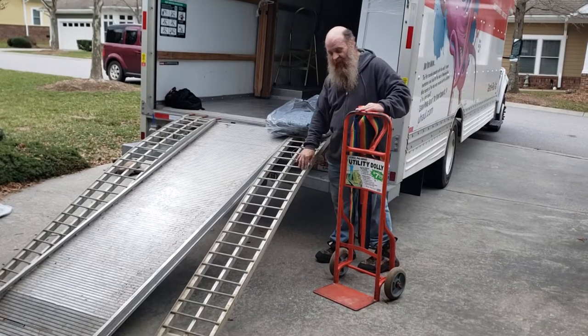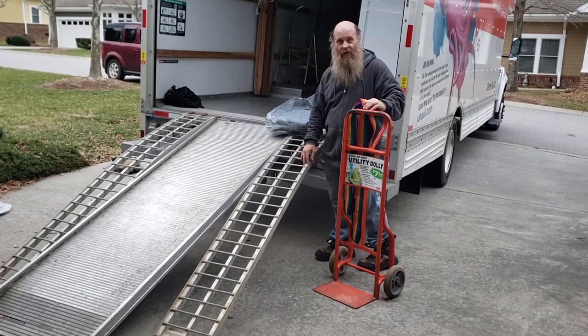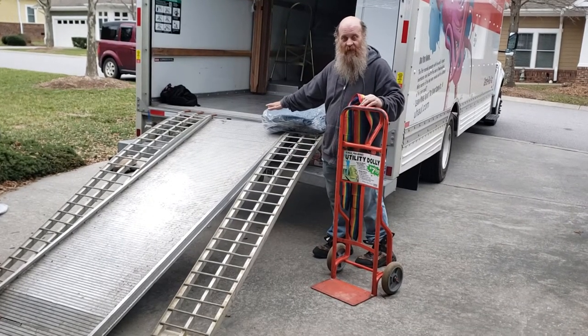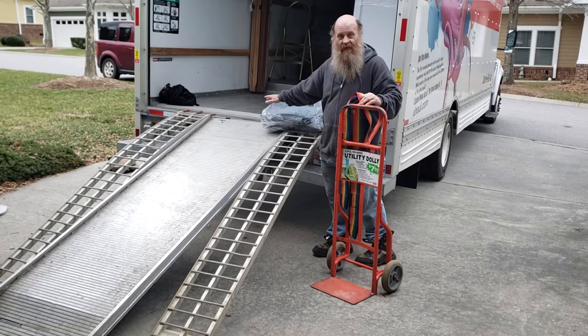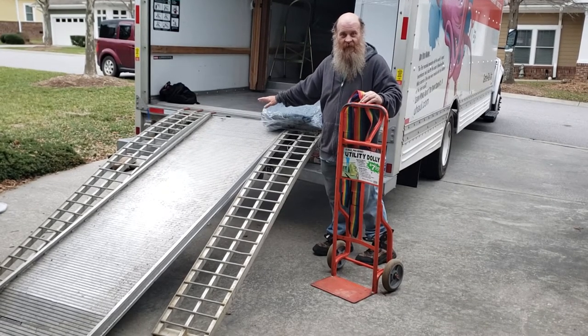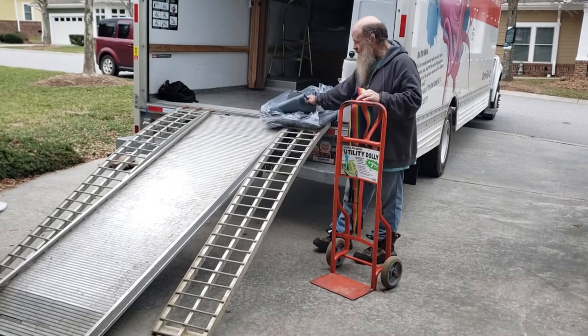Definitely, if you could borrow some ramps like this from somebody, that would be awesome. Another place to load a golf cart or a lawnmower is on a bank — U-Haul trucks are so low to the ground that a lot of times you could back up to a bank and almost make it a straight shot. Or even if the truck is pointed downhill, that'll give you a better advantage.